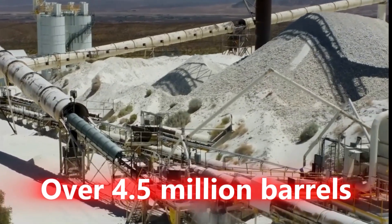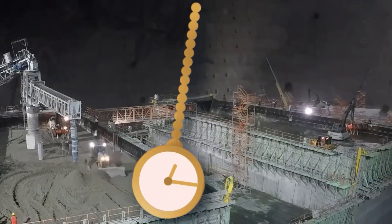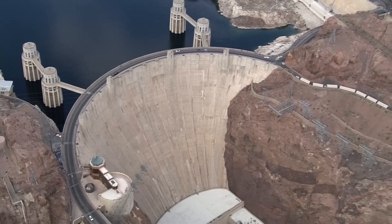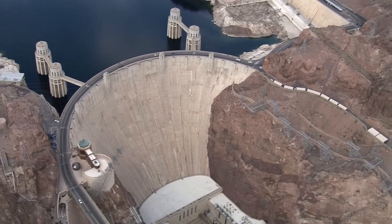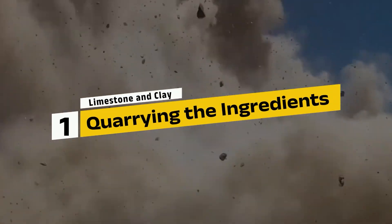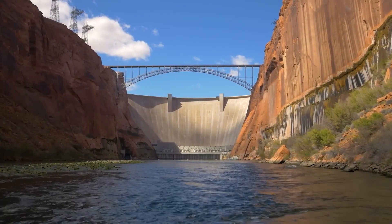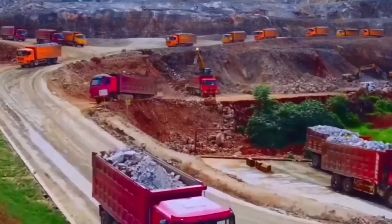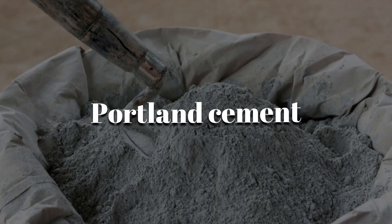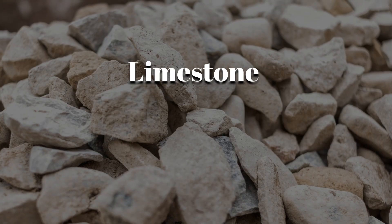Over 4.5 million barrels of cement, a raging river, and a race against time — the Hoover Dam was more than concrete and steel; it was a test of human will and raw material strength. To build something as monumental as the Hoover Dam, the first step was gathering the right raw materials. Cement, specifically Portland cement, starts with two critical ingredients: limestone and clay.